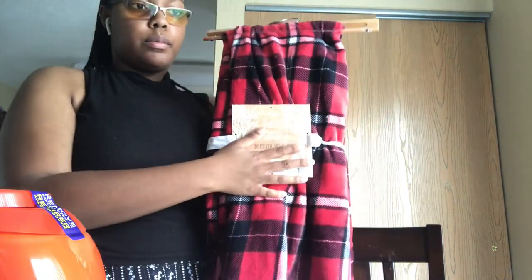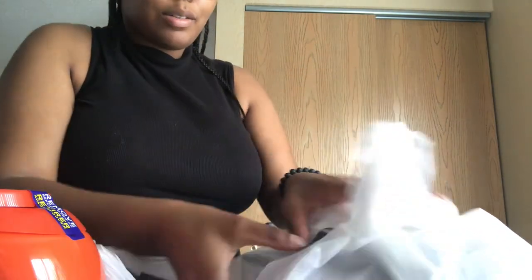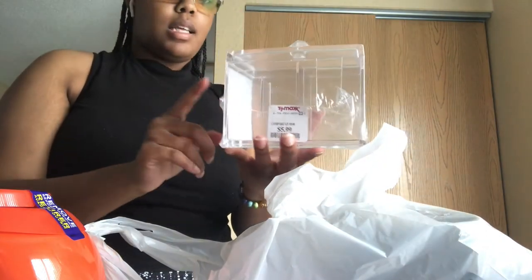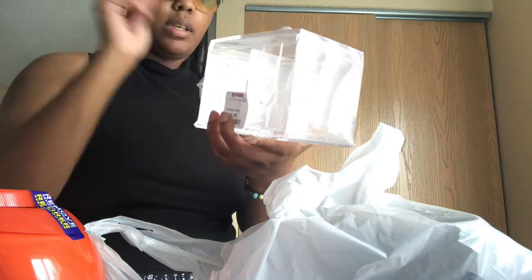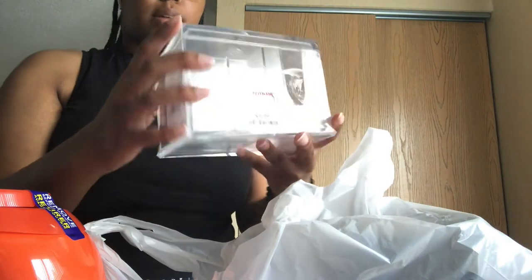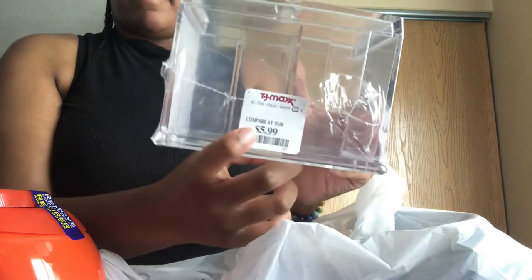My first friend got me a throw blanket on a cruise and I'm going to be using it as a throw in the room. Of course every college girl's place is TJ Maxx. I got an acrylic organizer there — it has space for Q-tips, cotton swabs, and bobby pins. It was 5.99.